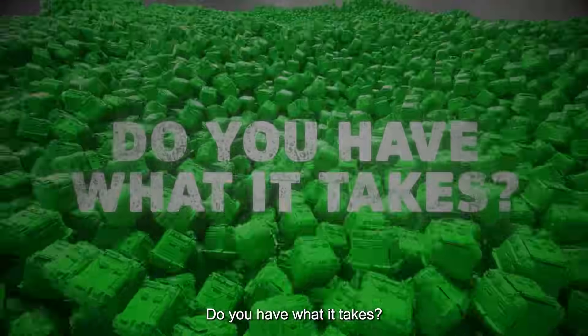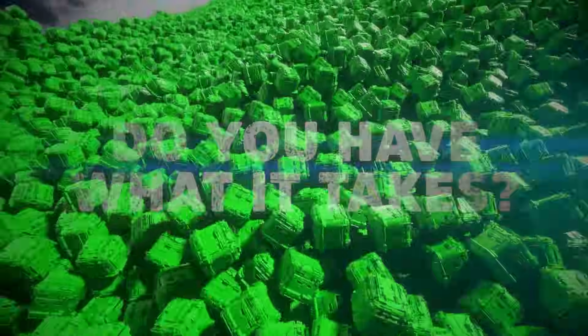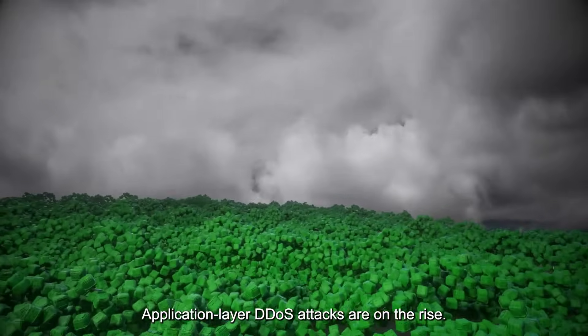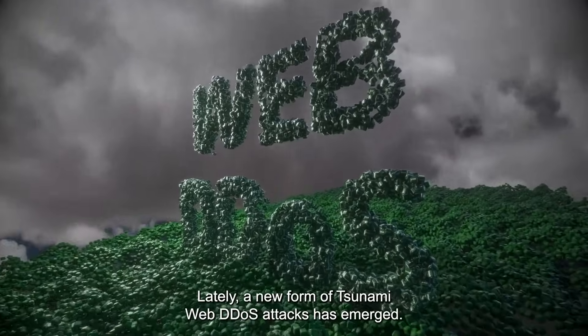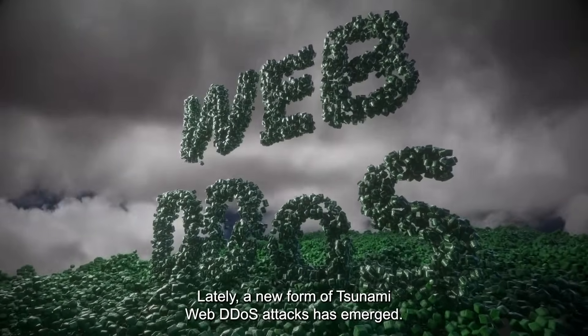Do you have what it takes? Application layer DDoS attacks are on the rise. Lately, a new form of tsunami web DDoS attacks has emerged.